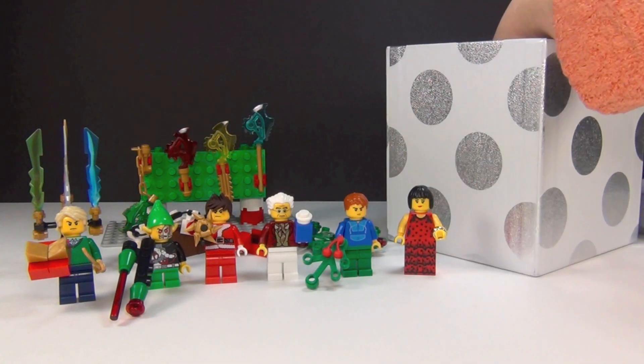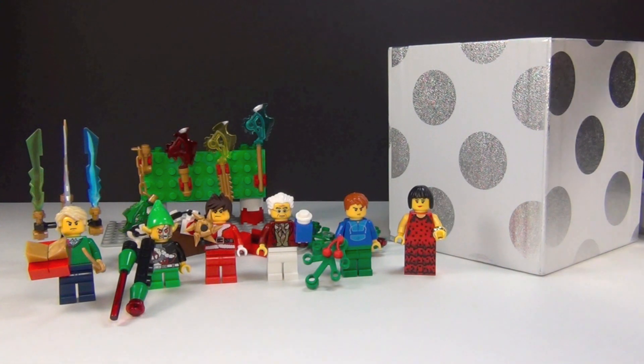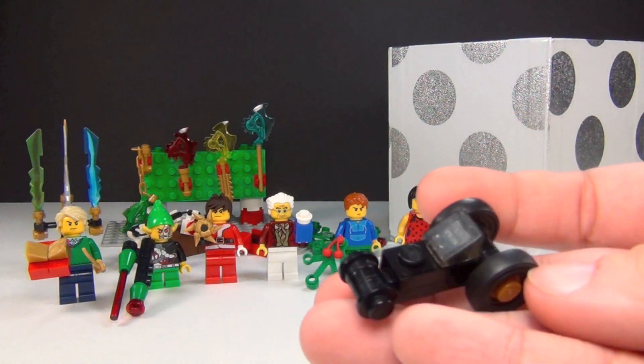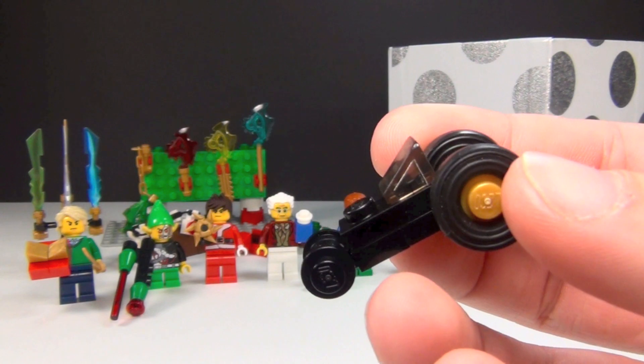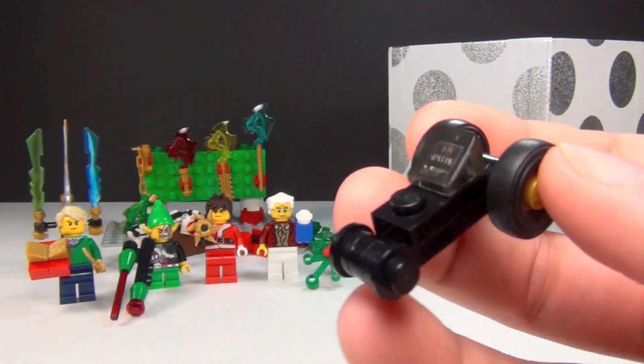You guys have probably noticed that some days I've been building it on camera and some days it's just in the box. Today is one of those days that I'm not going to build it on camera, but here is the mini build for today — and hopefully you guys can already tell what this is.